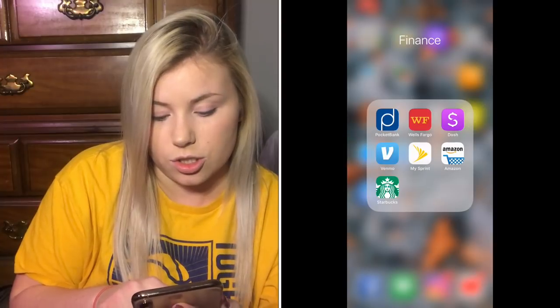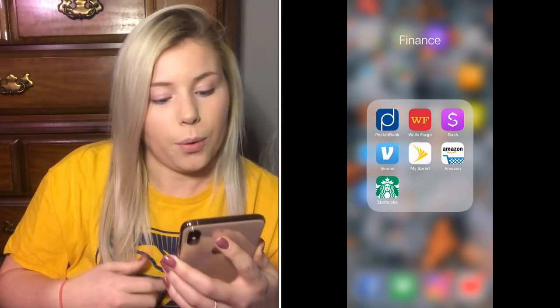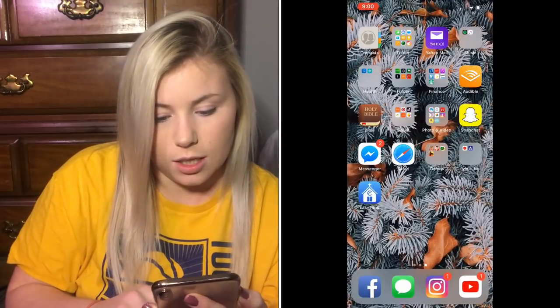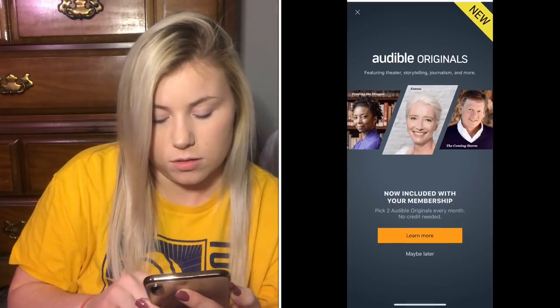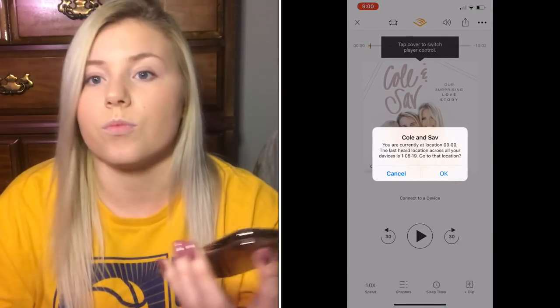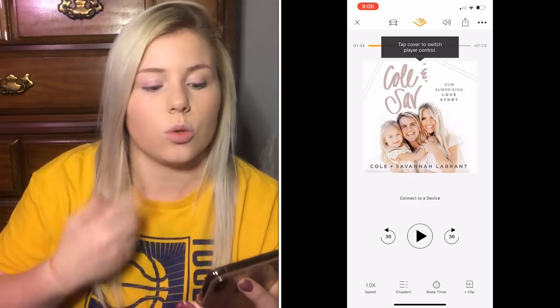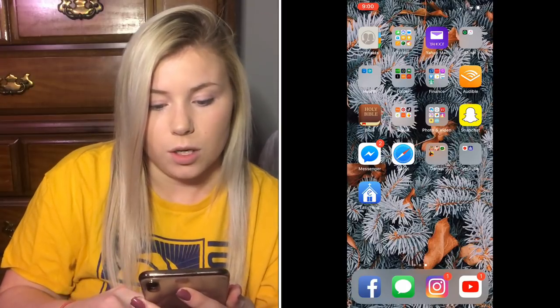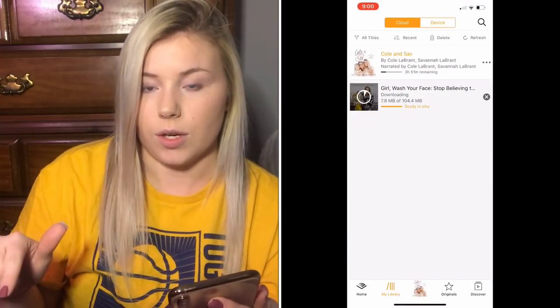I also use Venmo for sending and receiving money, Amazon which is the best thing ever, Starbucks, and Audible which I love. I recently bought the Cole and Sav book on Audible about their story. Before that I listened to 'Girl, Wash Your Face.' Audible reads the book to you — if you're an Amazon Prime member you get your first book free.